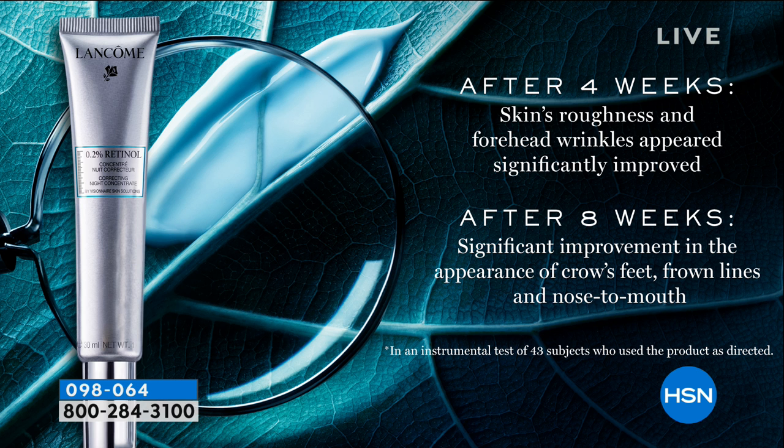Your skin's roughness and those forehead wrinkles are significantly improved. After eight weeks, you're going to see improvement in your crow's feet, in your frown lines, in those nose-to-mouth lines. So all of those lines that you're trying to cover up with makeup are visibly repaired.